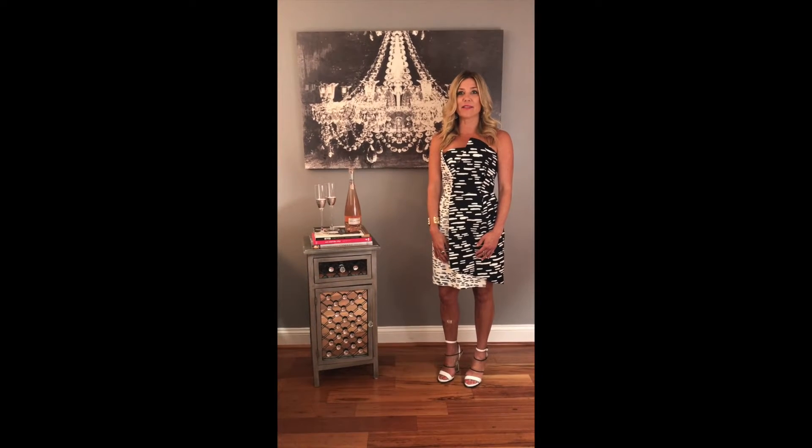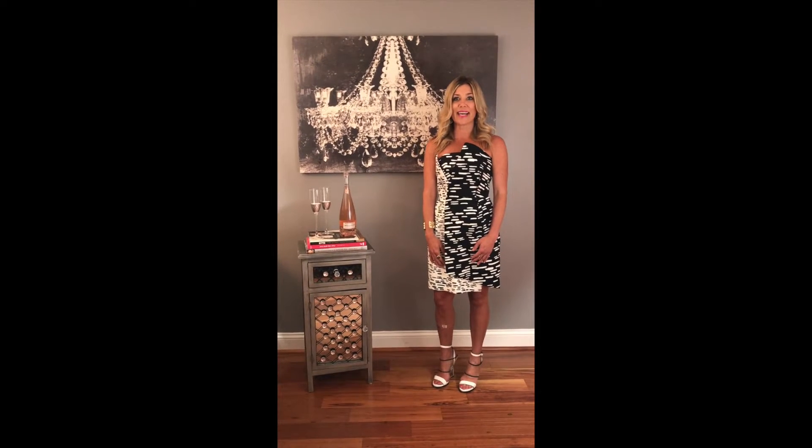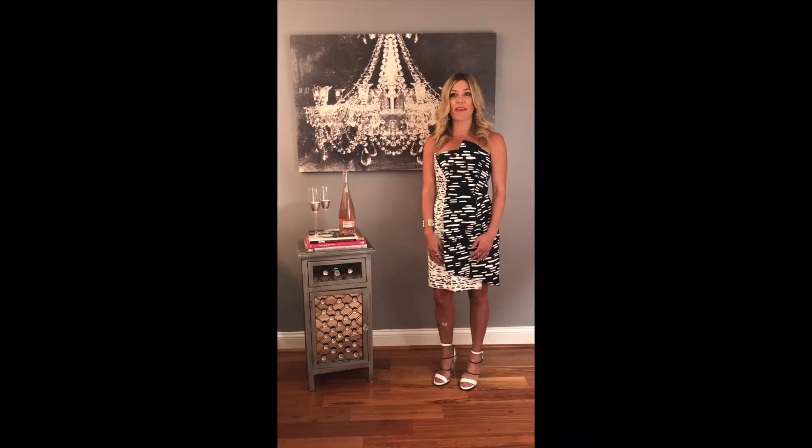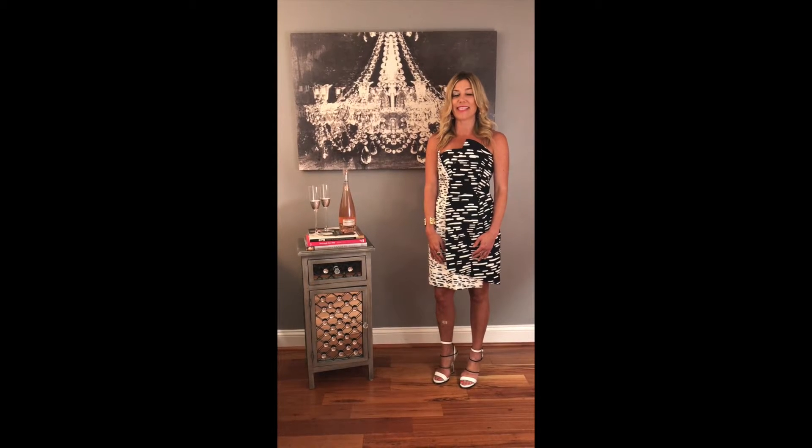Update that pencil skirt to a side button skirt. That sleek button-down design allows you to button it more for the office or unbutton it even further for a sexy evening attire.